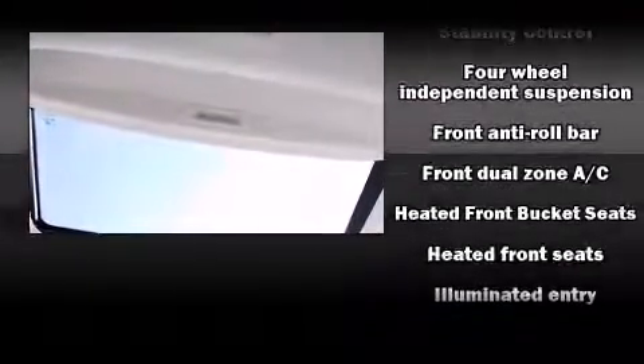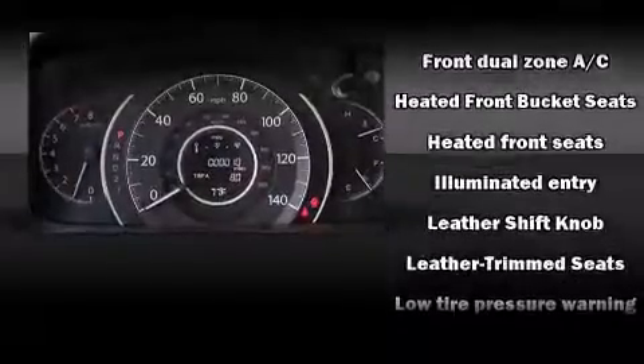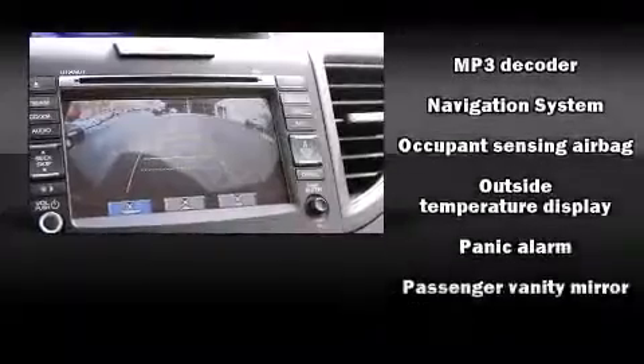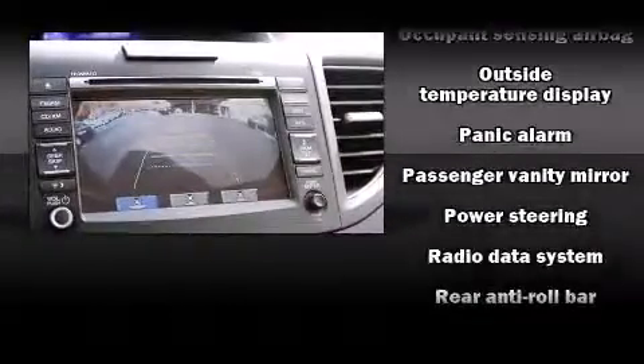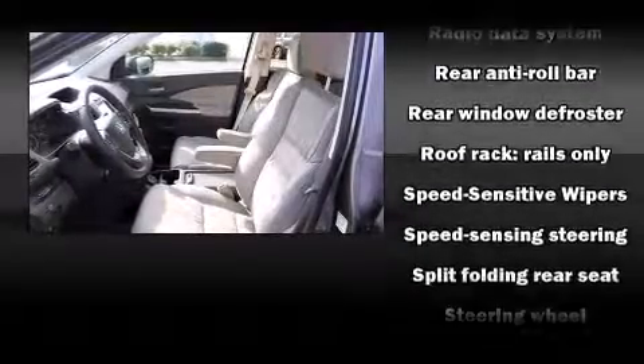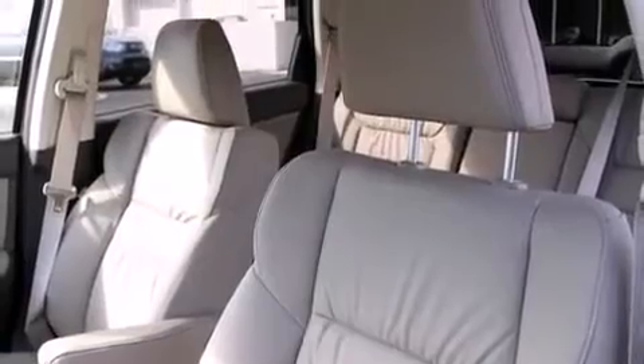Honda ensures the safety and security of its passengers with equipment such as head curtain airbags, front side impact airbags, traction control, brake assist, a security system, and four-wheel disc brakes with ABS. For added security, Dynamic Stability Control supplements the drivetrain.